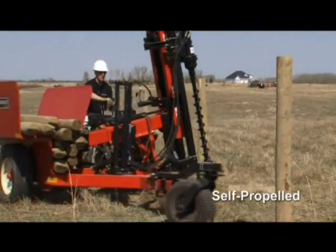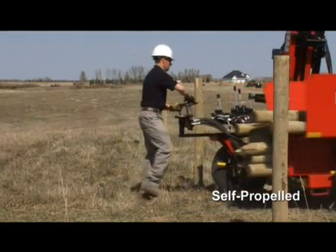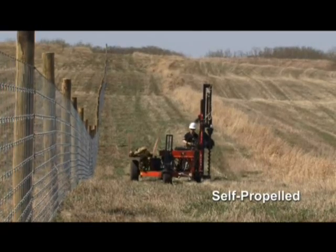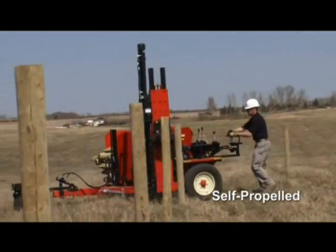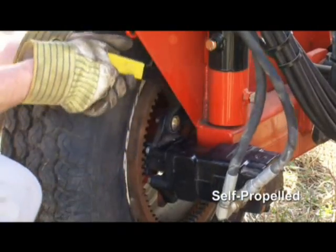The self-propelled trailer model can be towed to the job site and unhitched. It's extremely maneuverable, and with no tow vehicle, you're saving on fuel costs and freeing up equipment for other jobs. Independent hydraulic drives on the rear wheels let you make sharp, precise turns, and can be easily disengaged for towing.